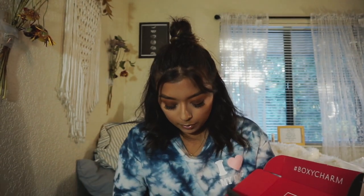The next product they sent me is this Dose of Colors liquid lipstick called Nude Mood. It's really cute packaging. I've never had a Dose of Colors product so this will be interesting to try. It's a really nice color — a good color for fall I would say.